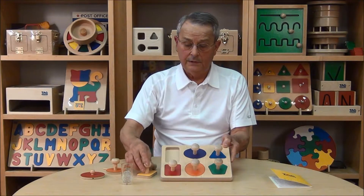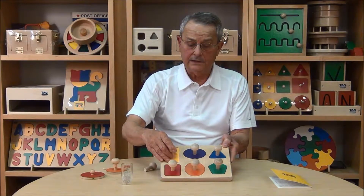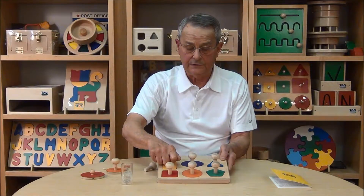In addition, you'll see that this cutout below the shape is deep, so that when the child fits it in, it seats itself firmly and the child has the feeling of a successful setting of the shape into the position.